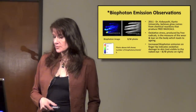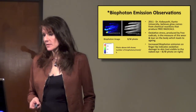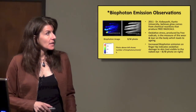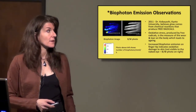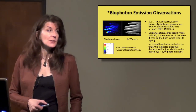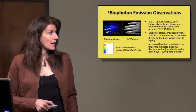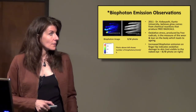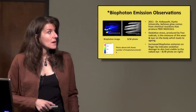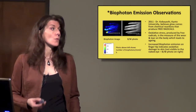These are images from the same CCD camera taken in the Kobayashi lab. In 2011, Dr. Kobayashi photographed a person's hand. He believes that the glow comes from chemical reactions producing free radicals. Oxidative stress produced by free radicals is a measure of wear and tear on the body, which leads to aging. So increased bio-photon emission in the fingertip — as you go up the scale from dark blue through green, yellow, orange, to red, that's very strong bio-photon emission, which correlates with oxidative damage to the skin.